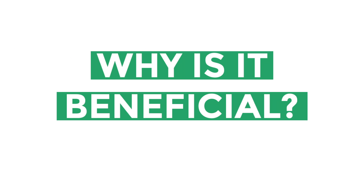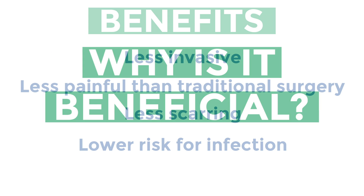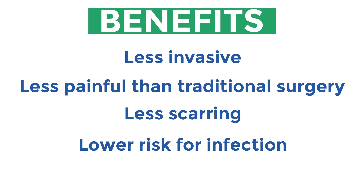What makes hysteroscopy beneficial to the patient? For one, it's less invasive and less painful than traditional surgery. There is also less scarring and a lower risk for infection.